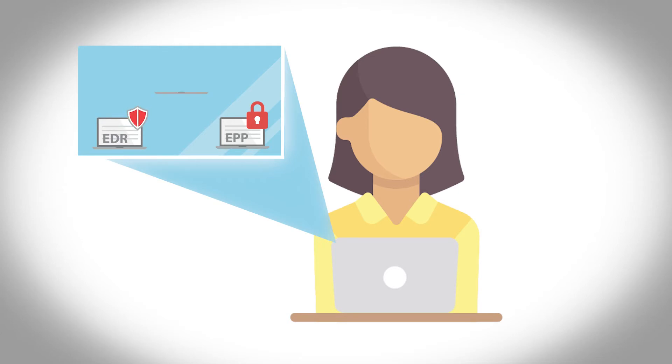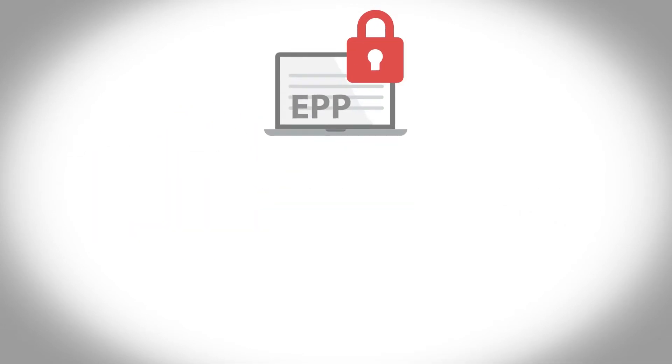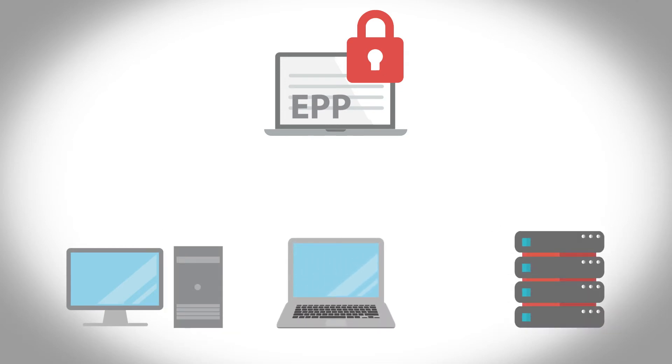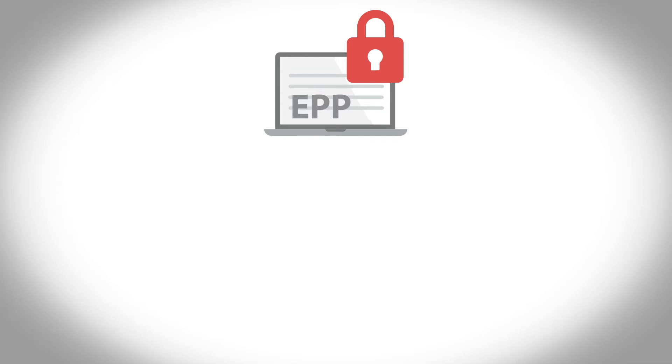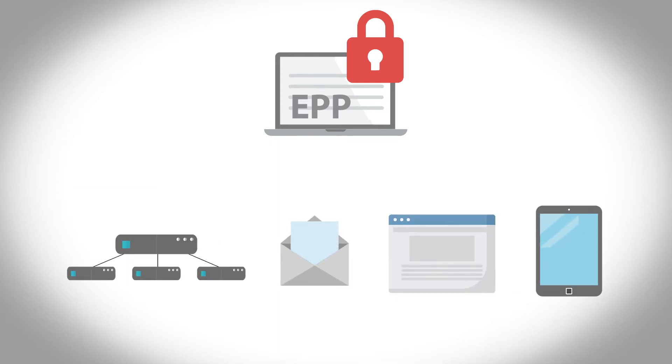That includes endpoint protection or advanced endpoint detection and response technologies. WatchGuard endpoint protection is a strong next-generation antivirus. WatchGuard's EPP protects all your devices, laptops, and servers. This complete protection covers all vectors including networks, email, web, and external devices.